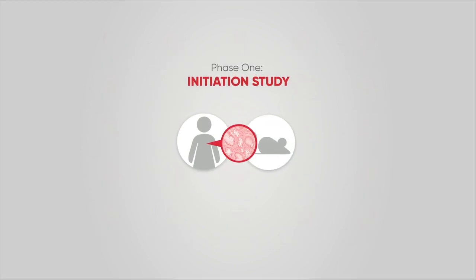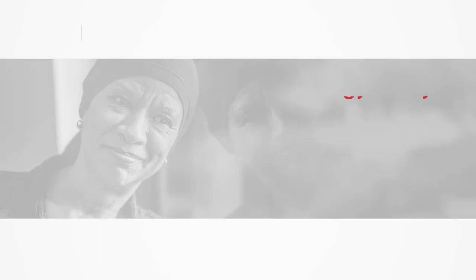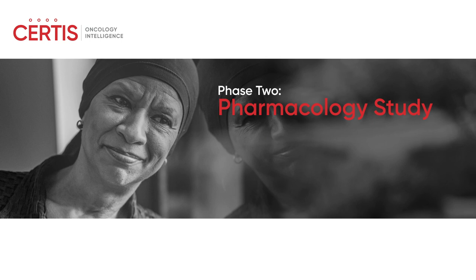That's the initiation study phase, from beginning to end. Watch the next video in this series — phase two, the pharmacology study — to learn more.